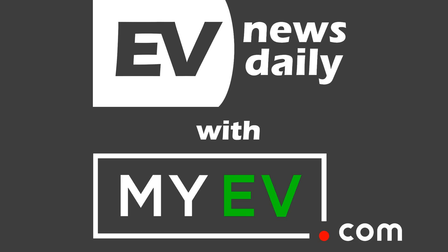Well, good morning, good afternoon, and good evening, wherever you are in the world. Hello and welcome to the Saturday, the 25th of August edition of EV News Daily. It's Martin Lee here with the news you need to know about electric cars and the move towards sustainable transport.